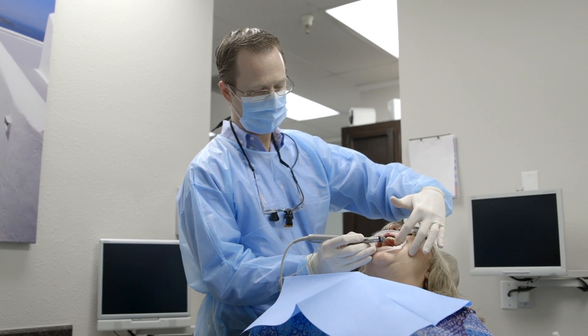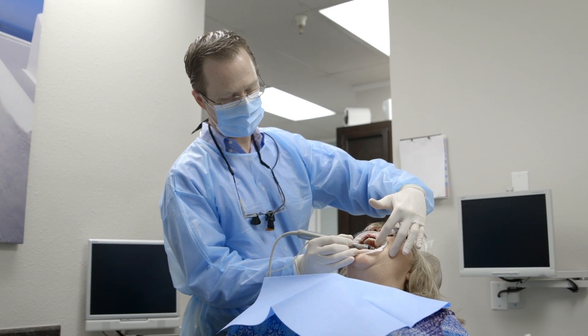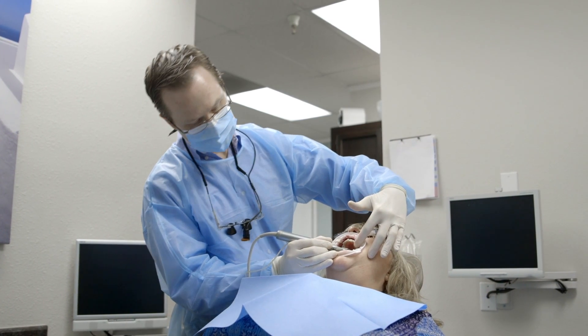In my clinical practice, I place implants with ease and efficiency using a surgical guide. No more guessing, no more figuring it out as we go — only digital precision.